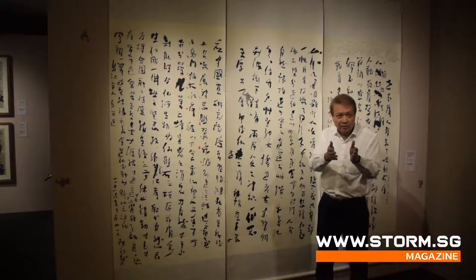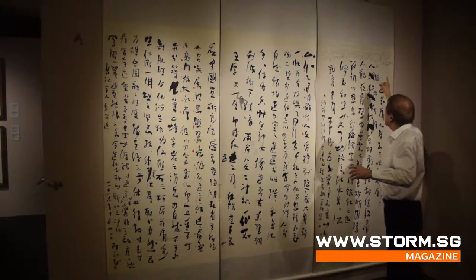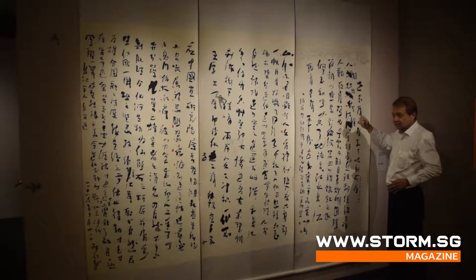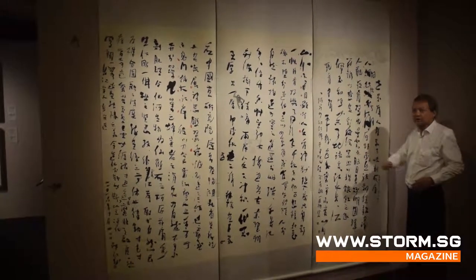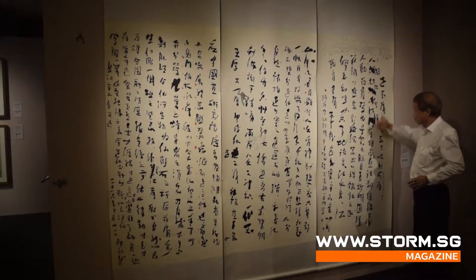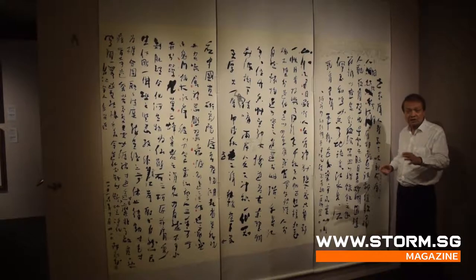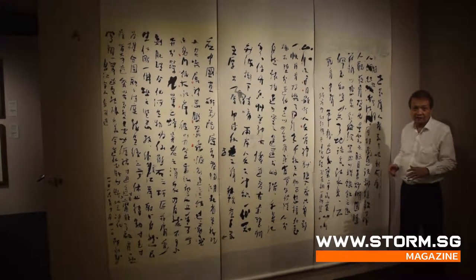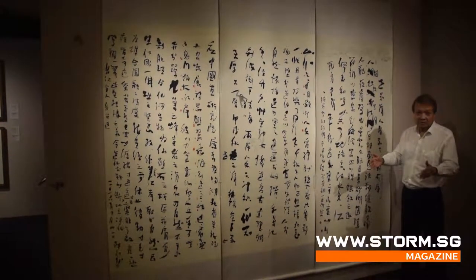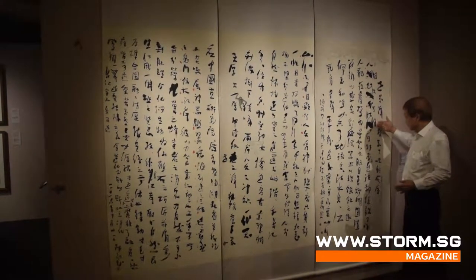I borrowed elements from traditions. You can see corrections, omissions — because I memorized the text and just let it flow very spontaneously. But sometimes you do forget, so I cross it out and correct it. This is traditionally allowable, because throughout the whole history of Chinese calligraphy, a few of the greatest masterpieces are actually scribbled letters with a lot of corrections. So I also keep that tradition.